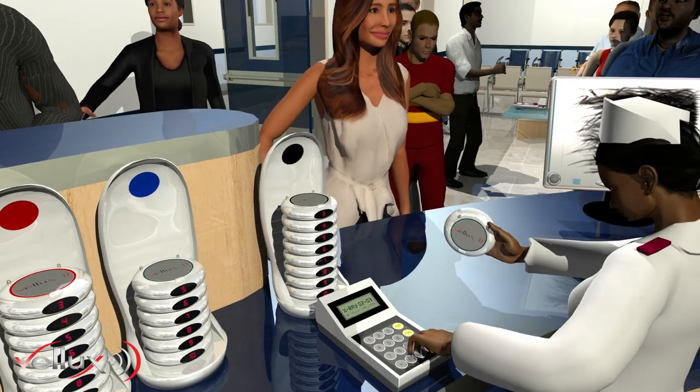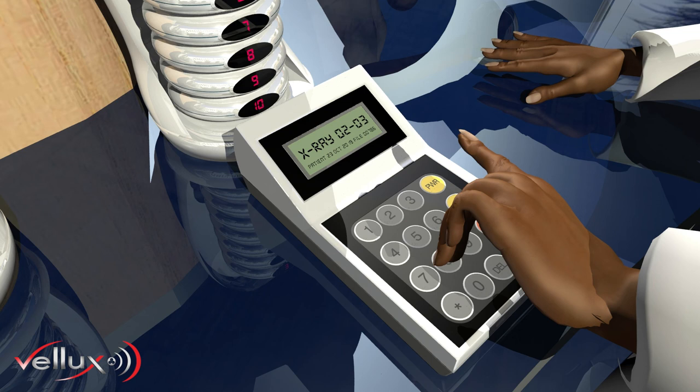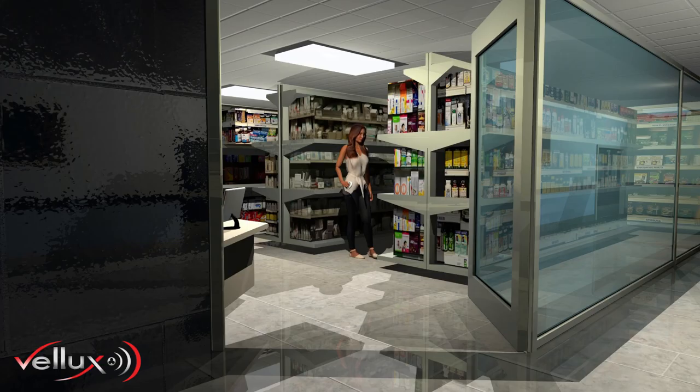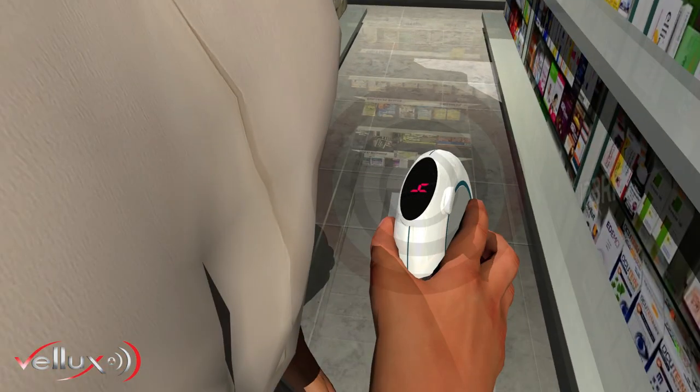Each patient is handed a pager specific to their designated queue, which is logged to their respective file via the keypad. Patients are then free to move around frustration-free whilst being kept informed of their position in their queue.